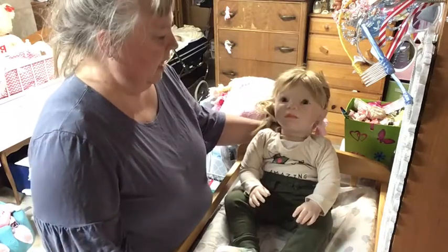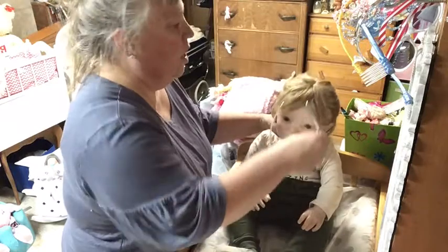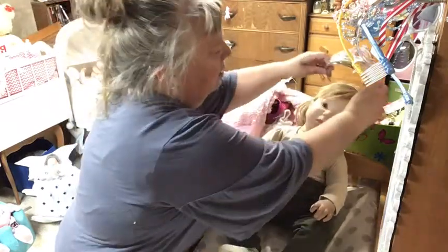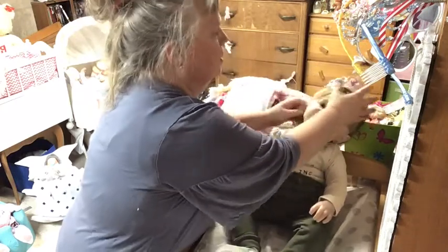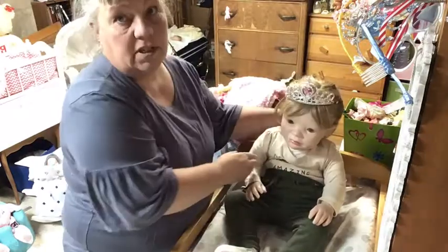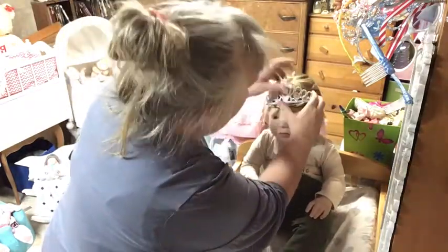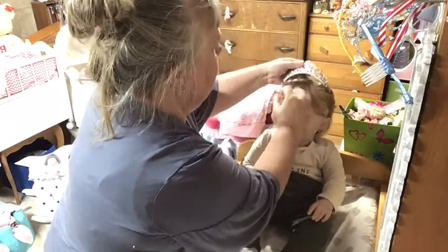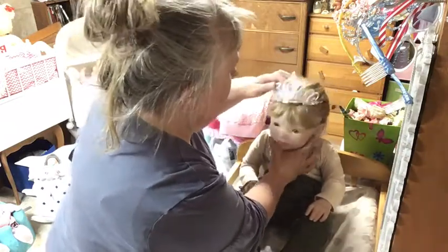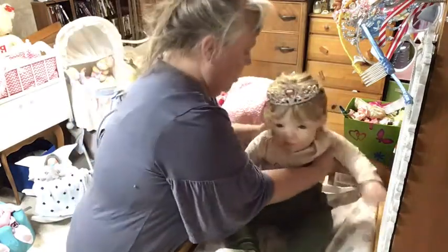Oh, it's pink — it's not going to go with your outfit. She don't care, she saw it and she wants it on. She wants to be a princess. It's not in your hair, right? There you go, Miss Princess.